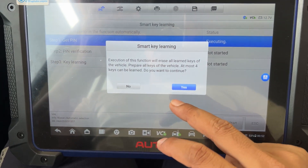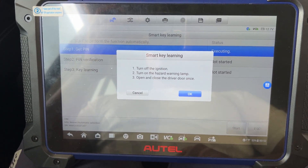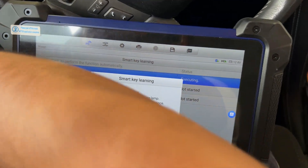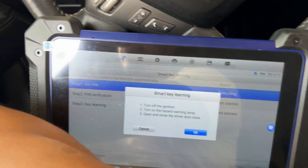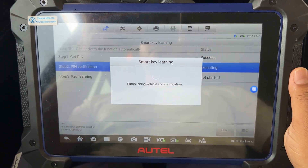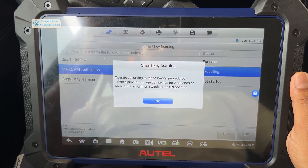You can program up to four keys. Turn ignition off, then open the driver door. Starting the pin card process now.